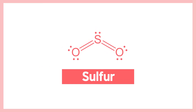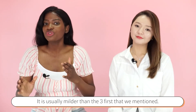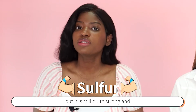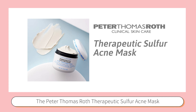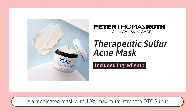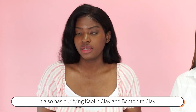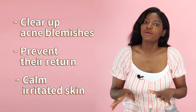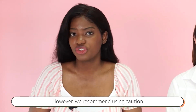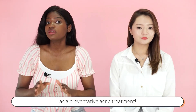The fourth and last hero ingredient is sulfur. It is usually milder than the three previously mentioned, but still quite strong. It works to exfoliate dead skin and get rid of impurities. The Peter Thomas Roth Therapeutic Sulfur Acne Mask is a medicated mask with 10% maximum strength over-the-counter sulfur. It also contains purifying kaolin clay and bentonite clay, and aloe vera to soothe and calm irritated skin. We recommend using caution as it contains perfume, and suggest it primarily as a preventative acne treatment.